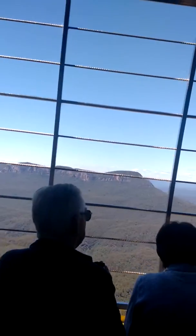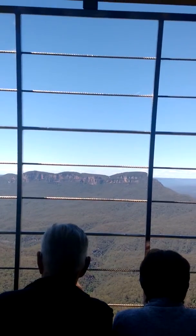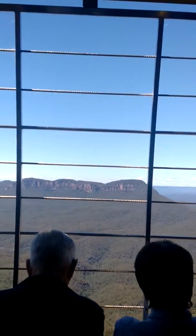We are going over the Jamison Valley. Looking to your left, if you haven't seen them already — I don't know where you've been — but they are the Three Sisters. From left to right, their indigenous names are Meenai, Wimala, and Gundangarra. They are facing the Gundangarra Tribe.